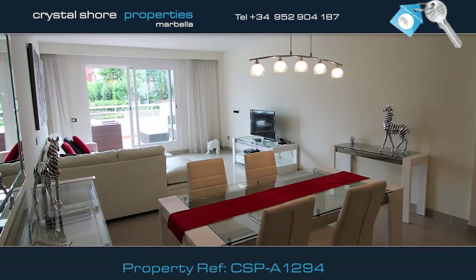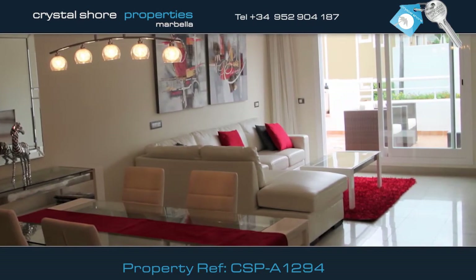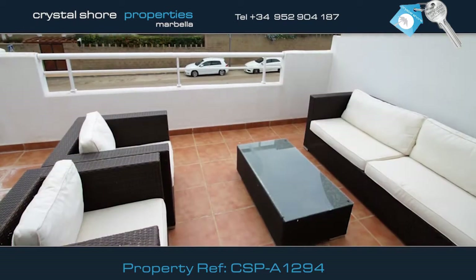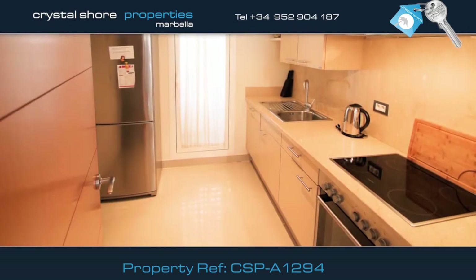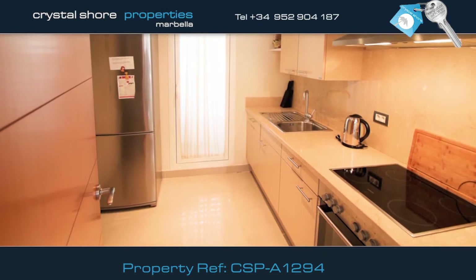This beautifully presented property is light and airy. The grand dining room and lounge has sliding doors onto a large terrace, giving you plenty of outdoor space. The kitchen is very well equipped and has a utility area.